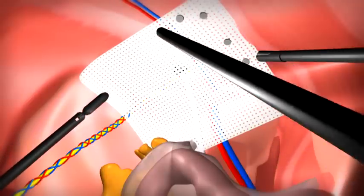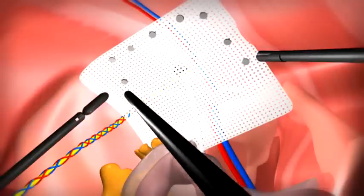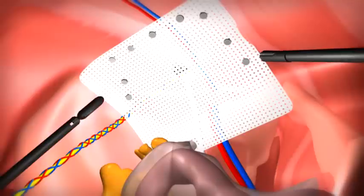The mesh is fixed using a tacking device. The wide area of mesh coverage ensures the durability of the repair, reducing recurrence.